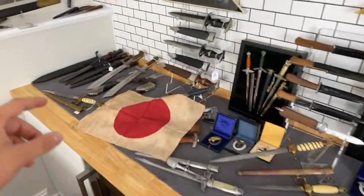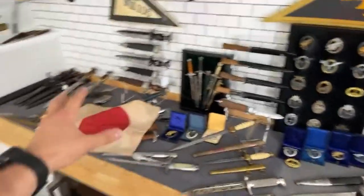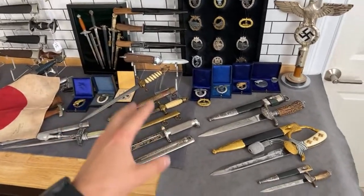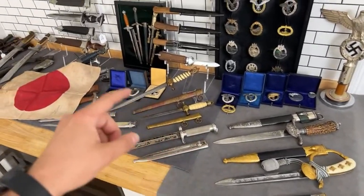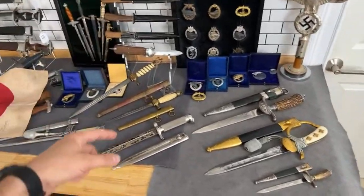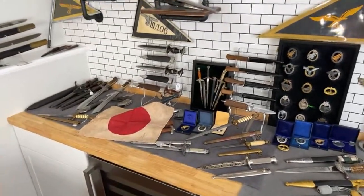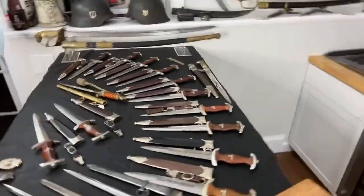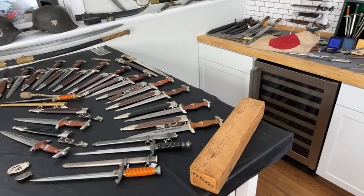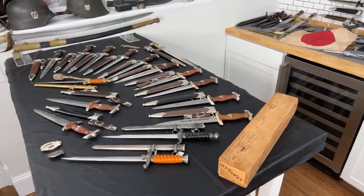Here we can see a lot of war souvenirs — some I found in Europe, some in the United States. During my last Euro trip I found items in Italy, Germany, Belgium, France, and the Netherlands. Some items I already showed you and some I just unpacked and placed on the display. Tomorrow I have to ship some items from here, so that's why I wanted to show it to you.